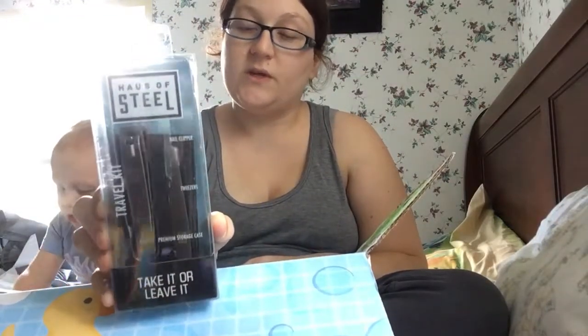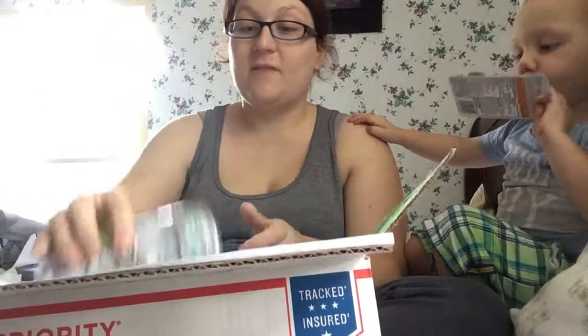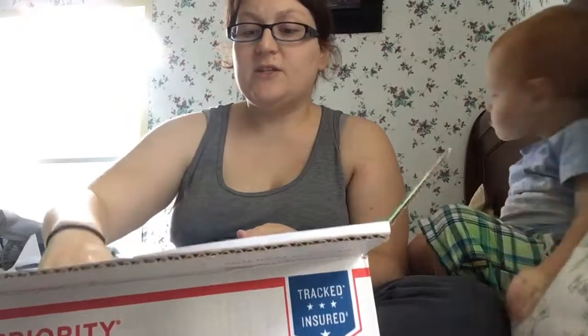My husband always loses his tweezers and his clippers, so I got him new ones — he hasn't lost the ones he took with him yet, but it's gonna happen. Deodorant: I look like a freak in the deodorant aisle because I have to sit and open each individual kind since I can't remember what he uses — I only know it's white powder on the inside and not gel. Chapstick: his lips stay dry and they're worse since he's been in the desert, so I always try to stick one or two in a package.